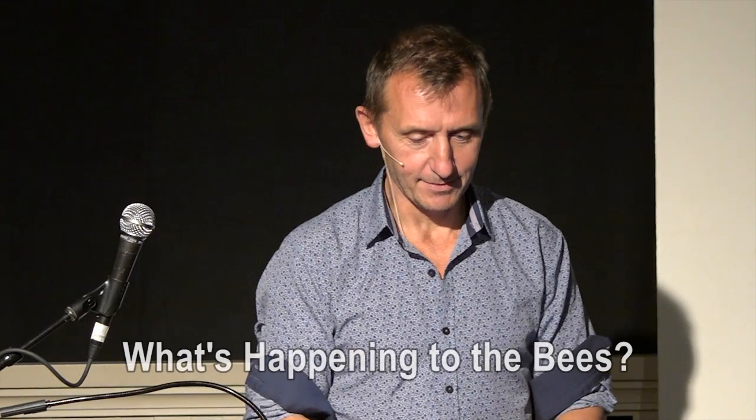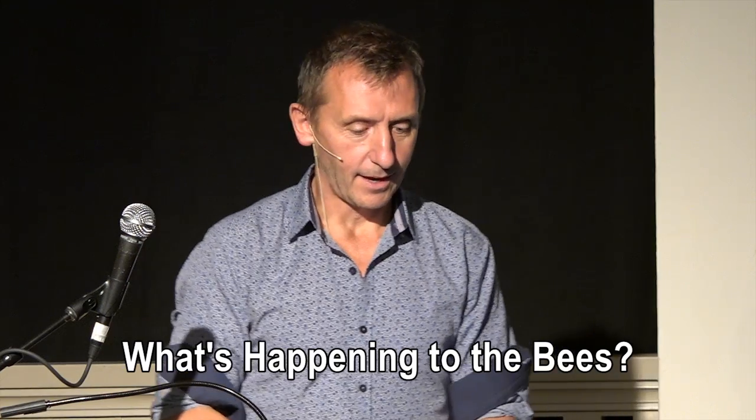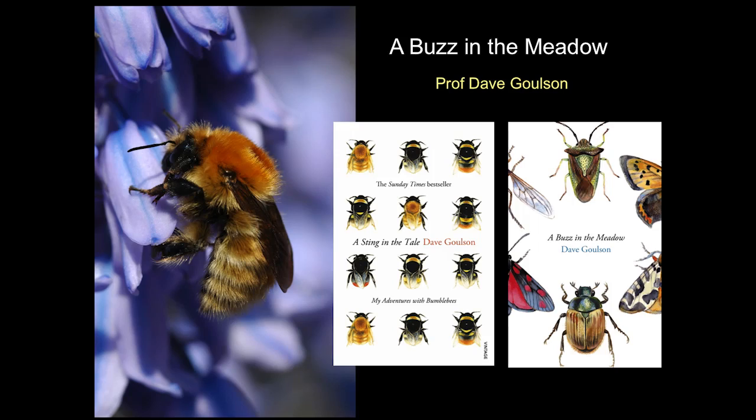I've been studying bumblebees as a scientist in the university for 20-something years now, and I'm going to focus mainly on bumblebees, which are my pet subject tonight.